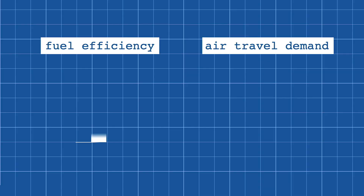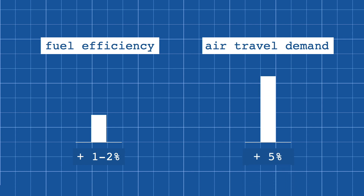And on top of that, this number has been increasing at a concerning rate. Because while new planes have gotten more efficient by around 1-2% every year, the demand for air travel has increased by about 5%. And at this rate, by 2050, a quarter of the world's CO2 emissions could come from airplanes alone.